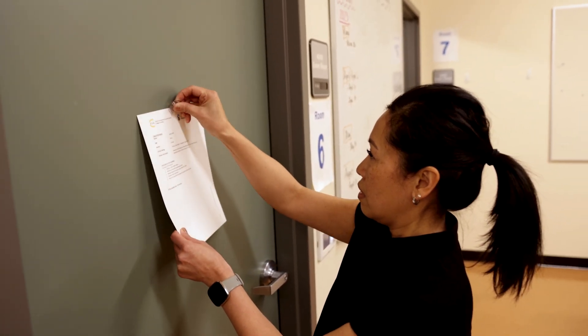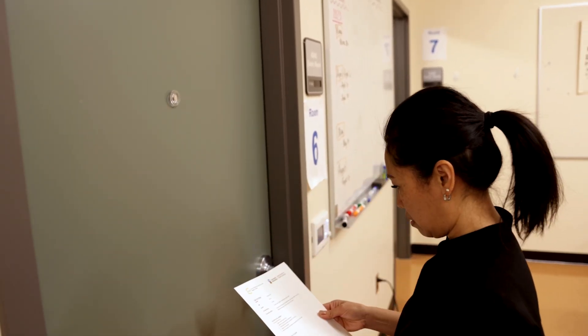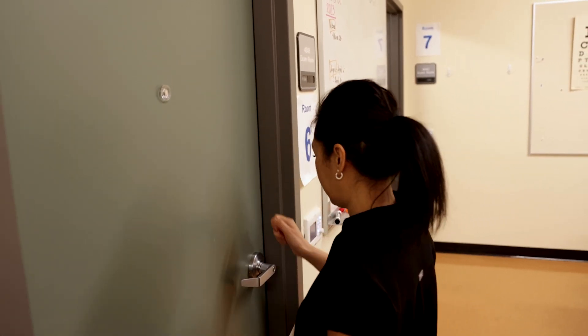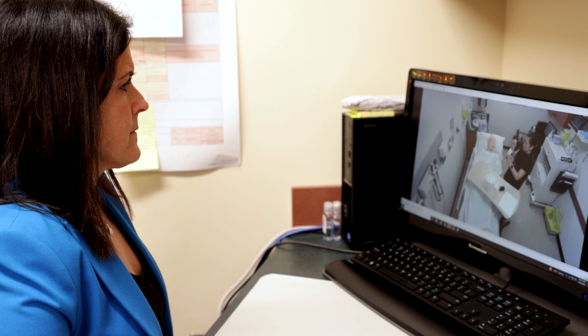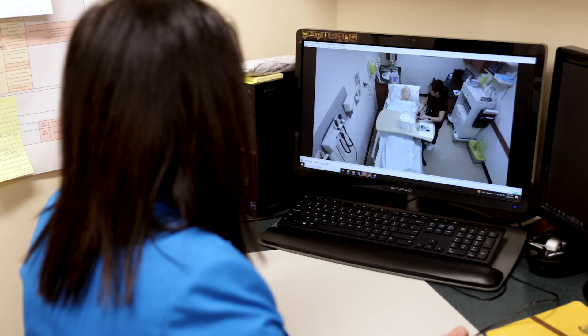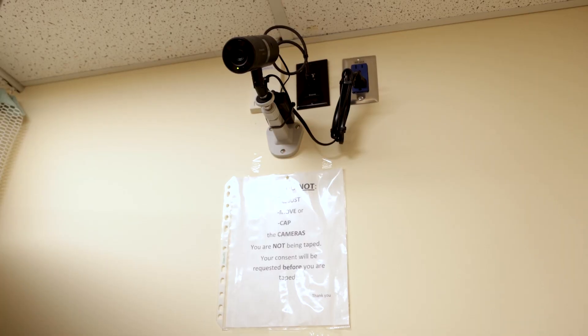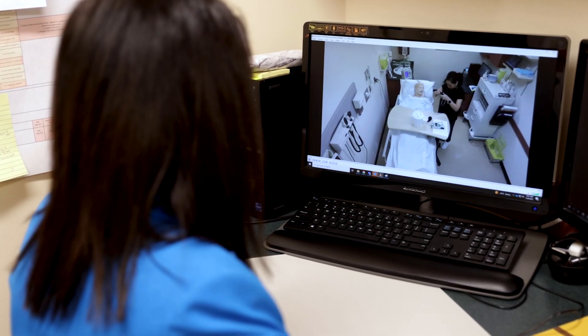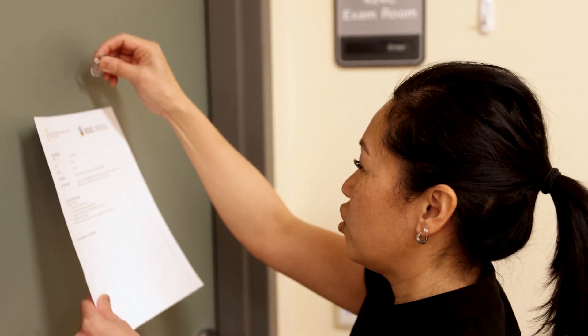You will have three minutes to read your instructions and formulate your plan. When your three minutes are up, you will enter the patient's room and complete the nursing care as indicated in the candidate instructions. Throughout your encounter, you will be monitored by the assessor and the encounter is recorded and timed. When the time is up, you will be asked to return to the main room where you will have the opportunity to rehydrate and refocus.